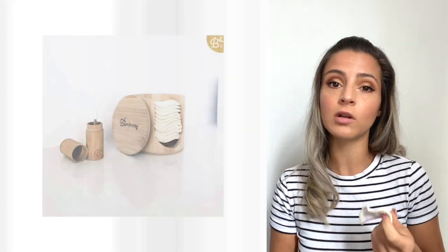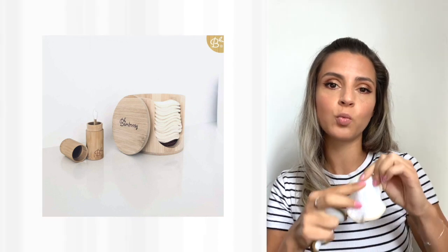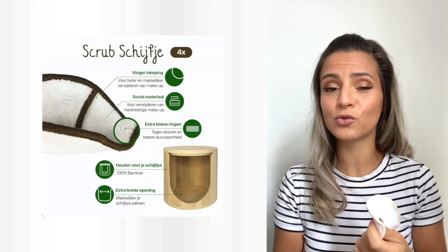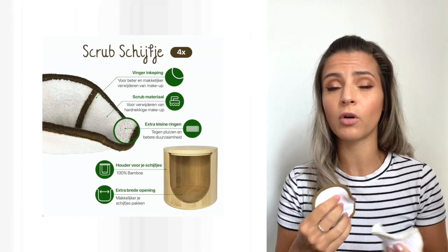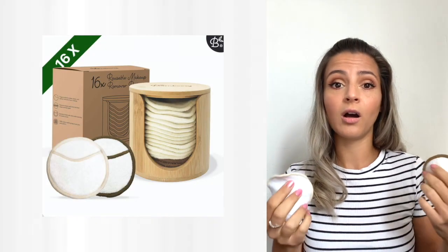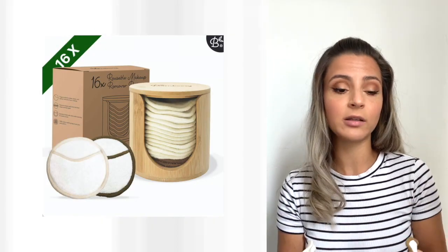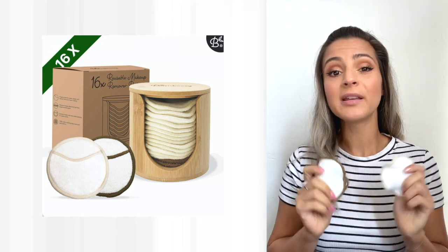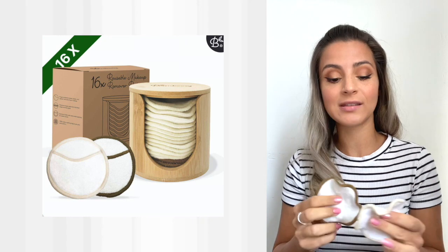They are also thicker and a little bit more dense than the regular cotton pads, which actually makes them absorb more product. But if you're someone who doesn't use a lot of makeup, then just one side of this should be enough for you for the day. Before switching to these I used to dispose of three to four regular cotton pads per day, which is actually a lot of waste. So if you're someone who wears a lot of makeup on a daily basis, these are going to be a great choice for you.